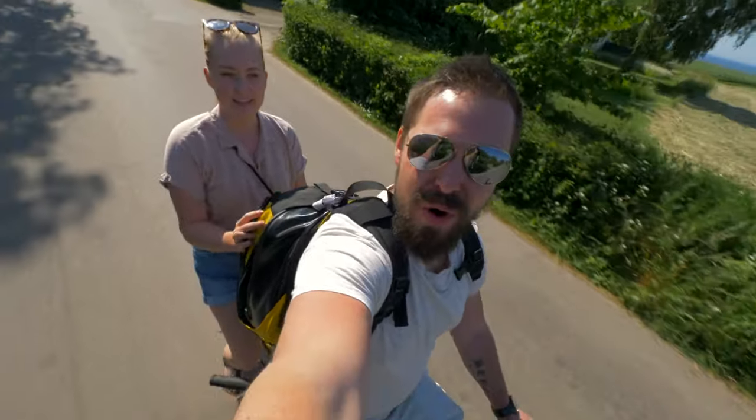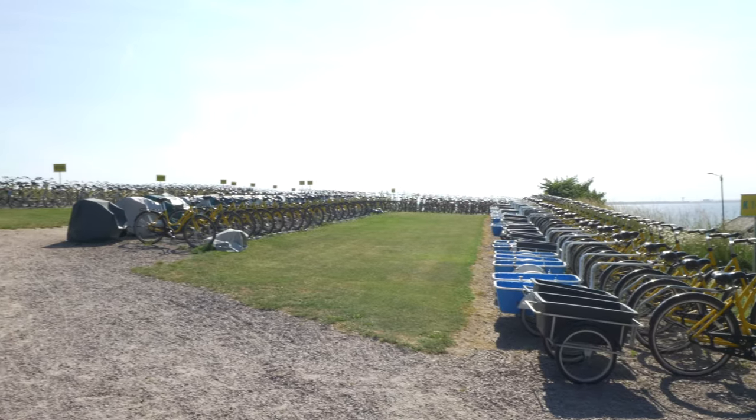And here's the number one thing to do when you're in Van — we're riding tandem! So the good news is that when you're here, you don't have to worry about getting a bike. There are so many of them. They will never run out, maybe in peak season, but there's so many of them.